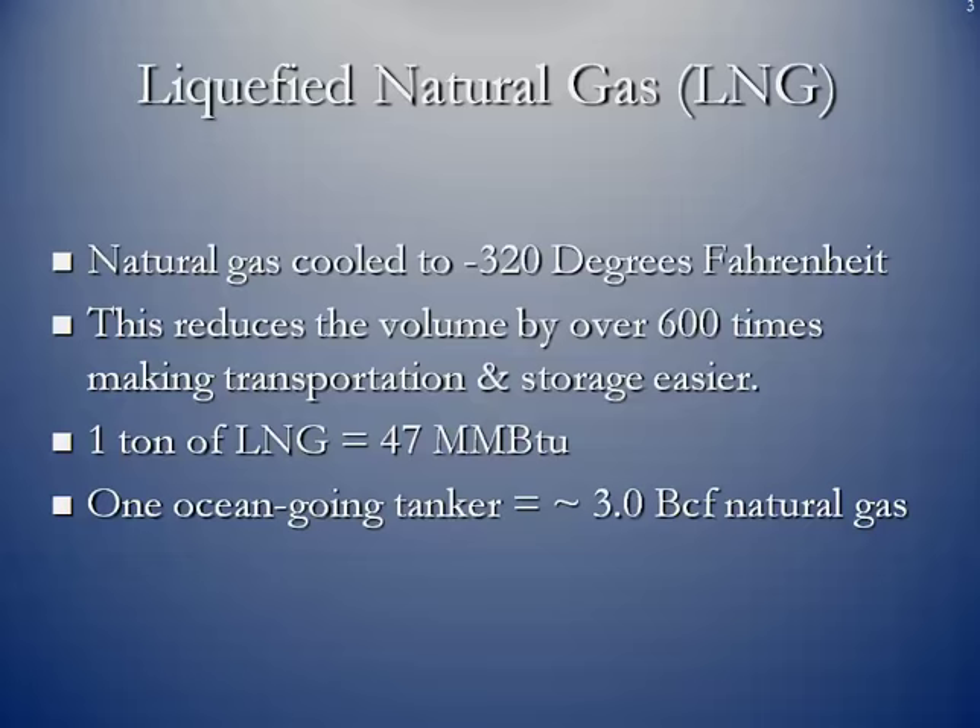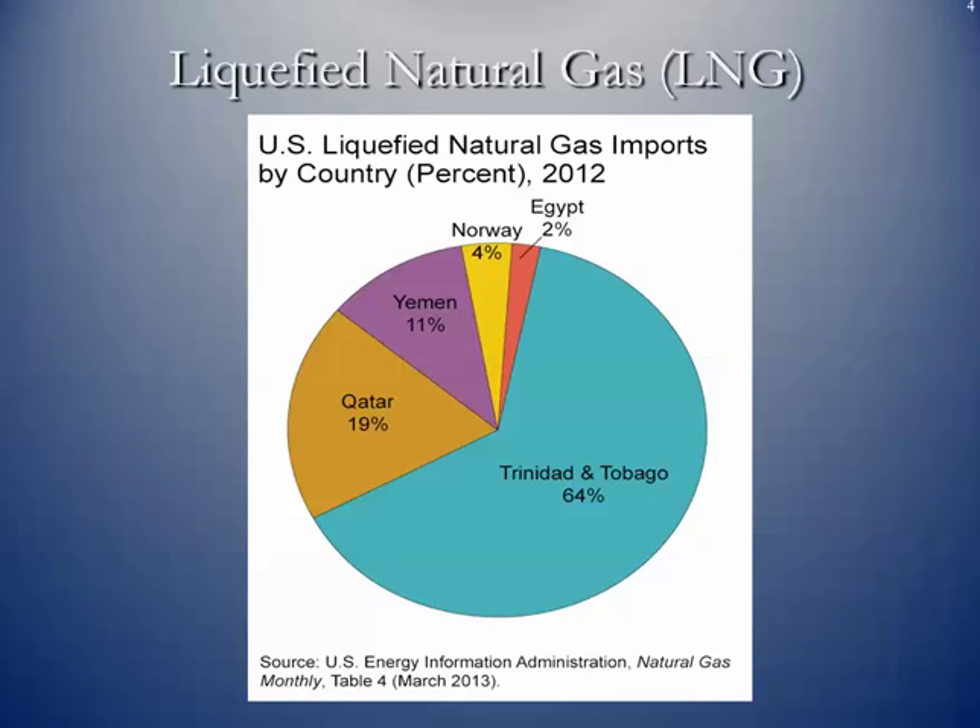Here you can see the main sources of liquefied natural gas that the US had been importing back in 2012. The most coming from Trinidad and Tobago, followed by Qatar. Qatar is still the world's largest exporter of LNG. And then smaller pieces coming from three other regions.